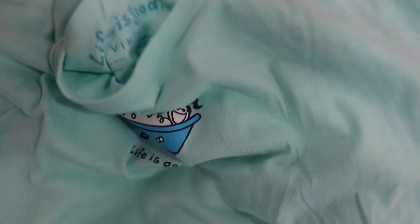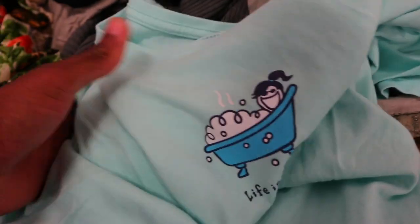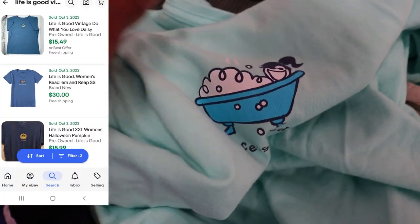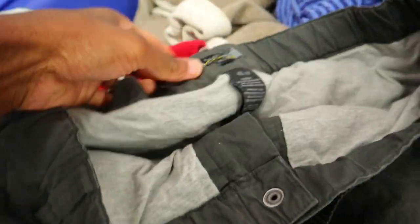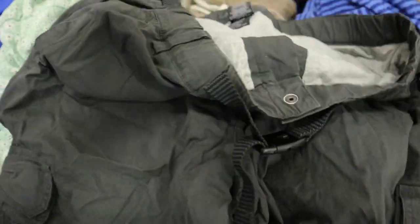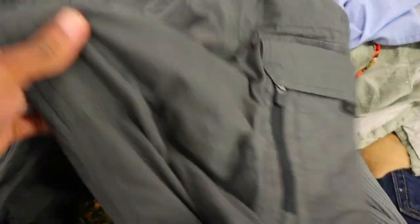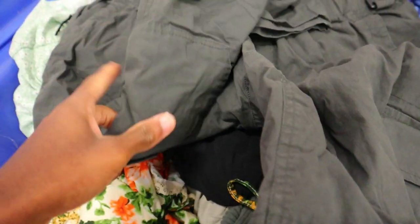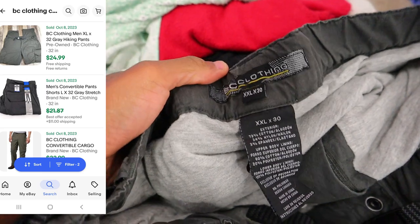Got this Life is Good short sleeve t-shirt - you can usually sell this kind of stuff for like 15 bucks and it's super cheap here. Got these BC Clothing cargo pants with the belt. I sold a lot of cargo shorts this past summer and they did pretty good, so I figured the cargo pants would fall in for winter, might as well pick them up.